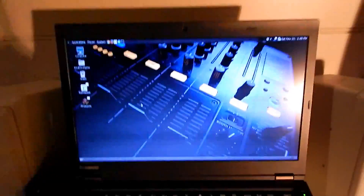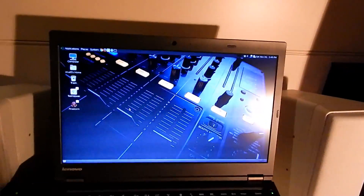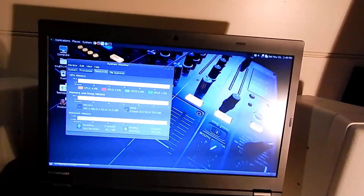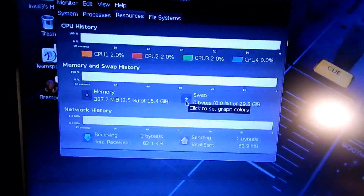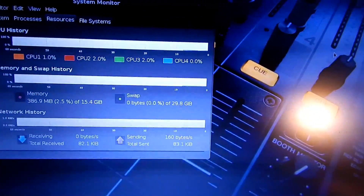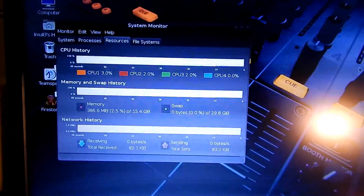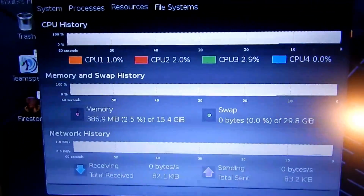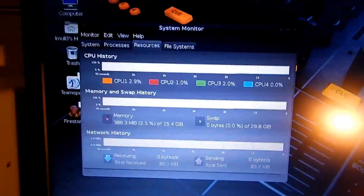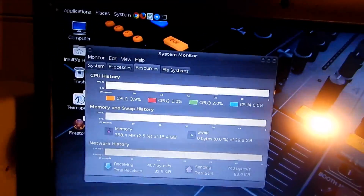I spend most of my time in Chrome on this machine, so I put a bunch of RAM in it — 16 gigs. I also made a 32 gig swap file. When it's just sitting there it doesn't use much memory, but once you open Chrome and have a billion tabs open you'll eat eight to ten gigs. It's kind of insane.